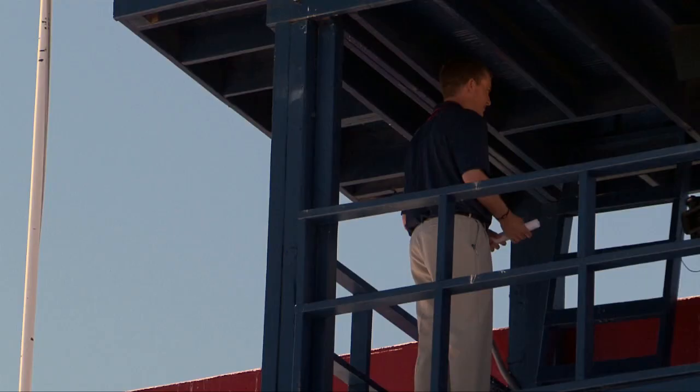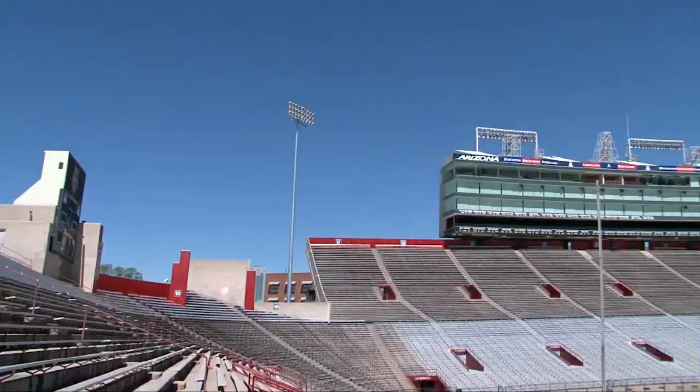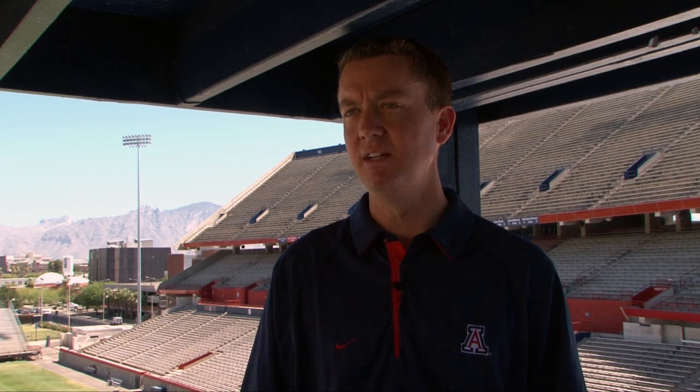At my previous institution, at the end of every game, I'd be standing down in the locker room talking to the recruits as they were coming in after the game. They all said — I asked, 'What did you think of game day?' — and they all said, 'We love the video board.' And so this will have an impact for them and just the energy and the enthusiasm that they'll feel on game day because of what the board's going to offer.